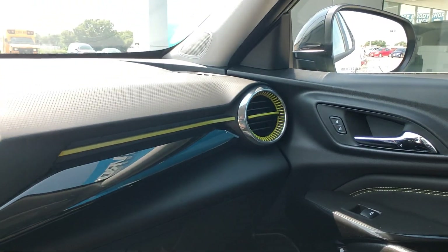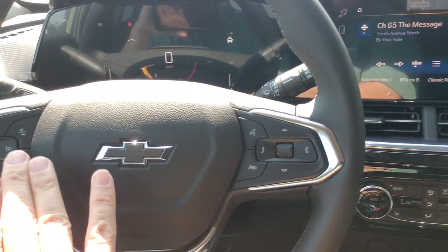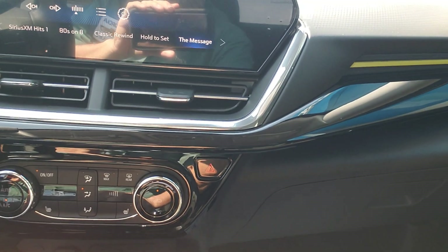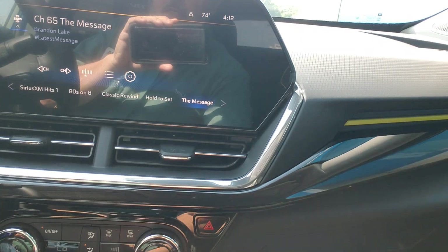We have very nice trim in this — the yellow trim, just little trim highlights all around here. Heated seats, heated steering wheel, remote start. Here's your AC controls. It is not dual zone climate control, but let me tell you, it is very nice.